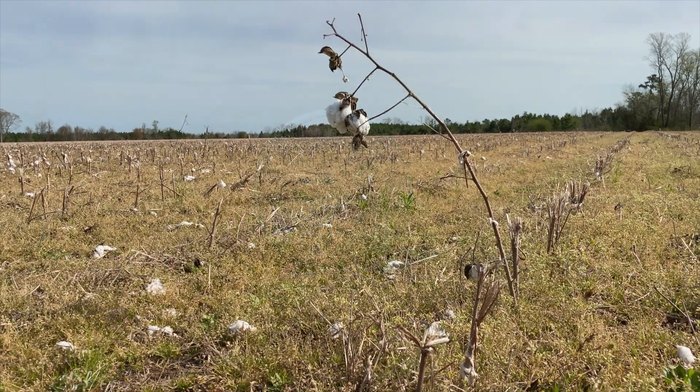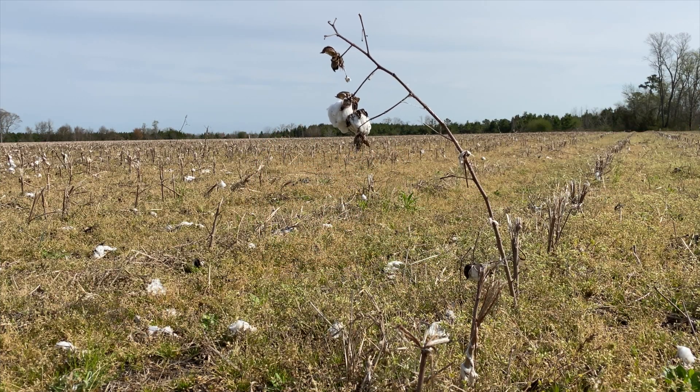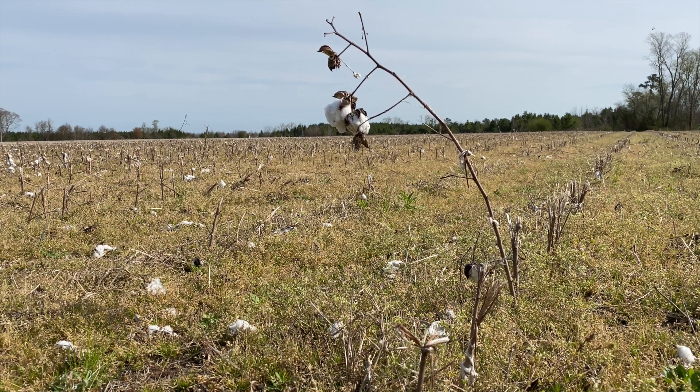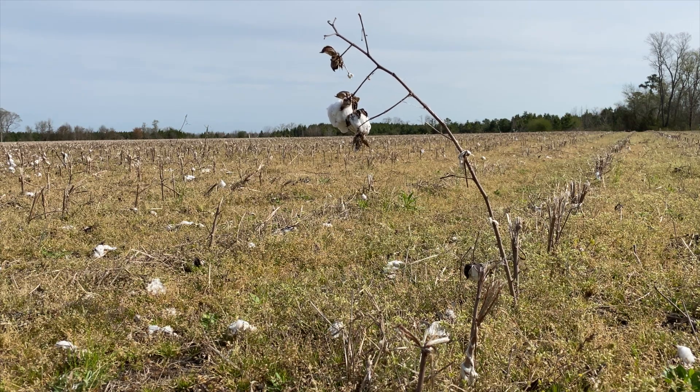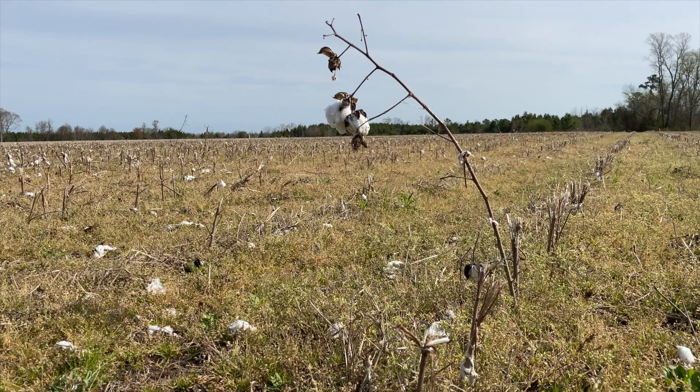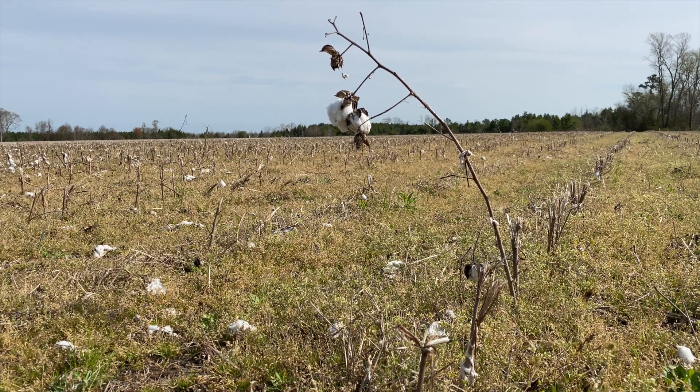Finding these buttons felt different to me. I've never detected on a plantation. I've never detected in a cotton, peanut, or tobacco field before this event. This field was worked by slaves. A slave wouldn't have had many personal items, but one they would have had would have been buttons.